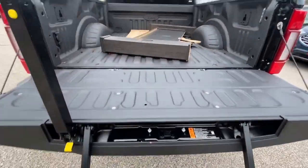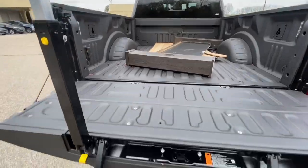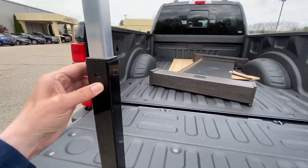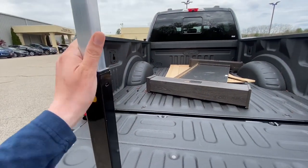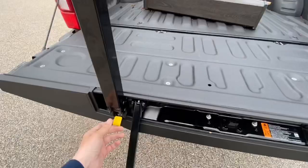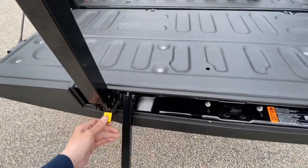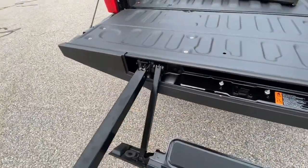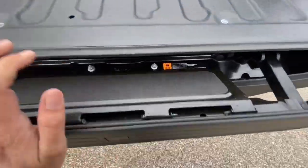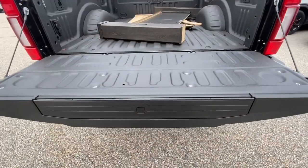To get down, just hold the bar and step on the step — good to go. To close the tailgate, press that button in and it goes down, then hit this button and the step retracts back in.